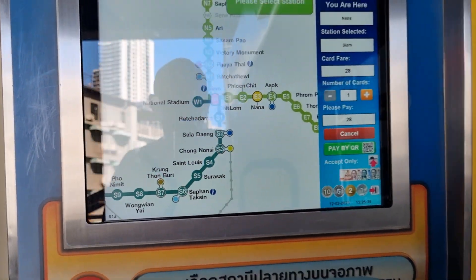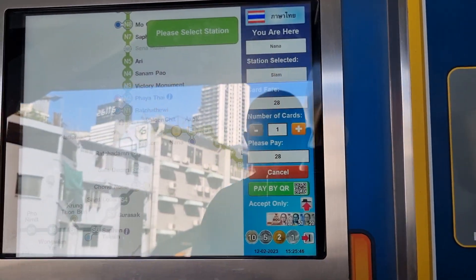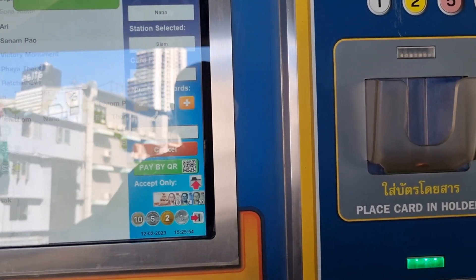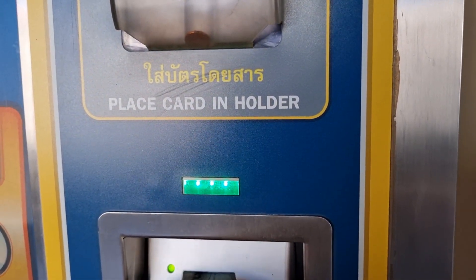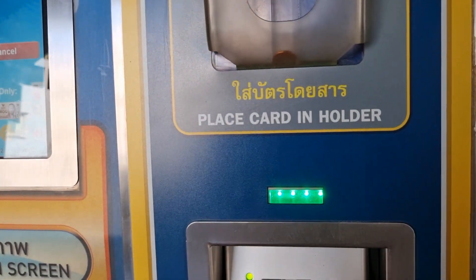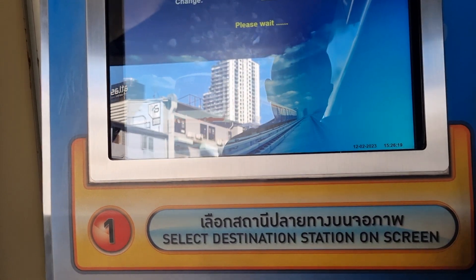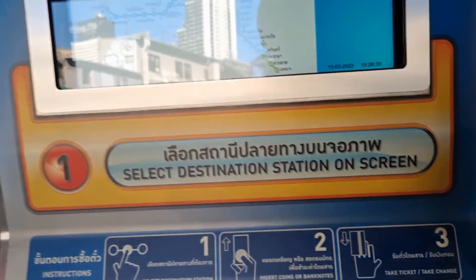We are going to Siam Center, so it's 28 baht. Put 28 baht in there. Put the 40 baht in. We got another 8 baht back. So we got the change of 12 baht.